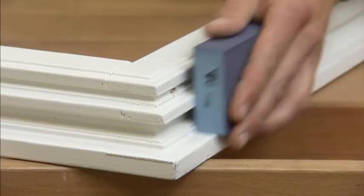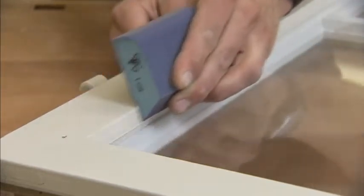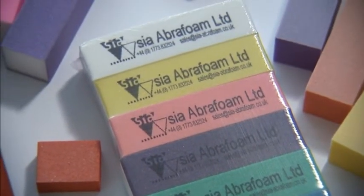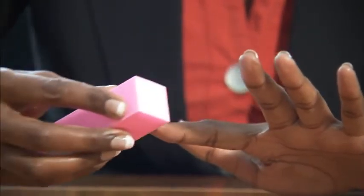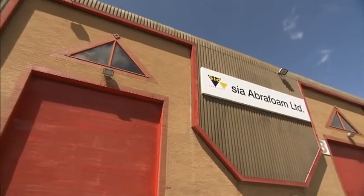From the painter-decorator market to the automotive sector, foam is highly adaptive to the workpiece, producing superior results. SIA AbraFoam is the leading foam abrasive manufacturer in the industry today, using new technology to produce environmentally friendly products made to the highest quality standards.